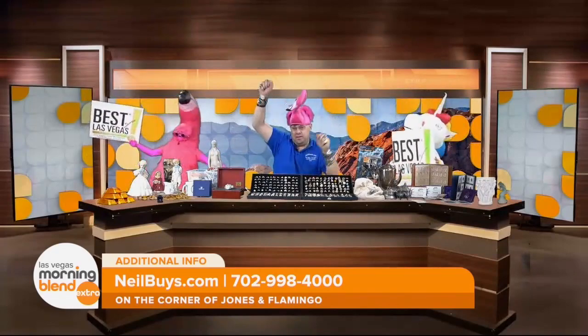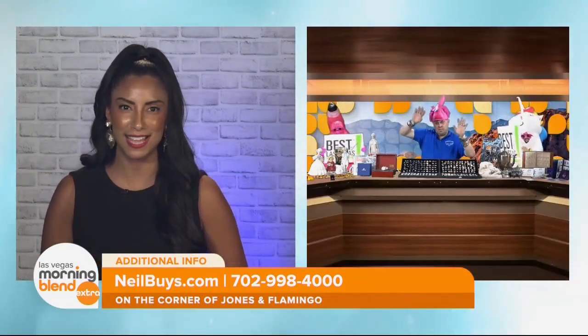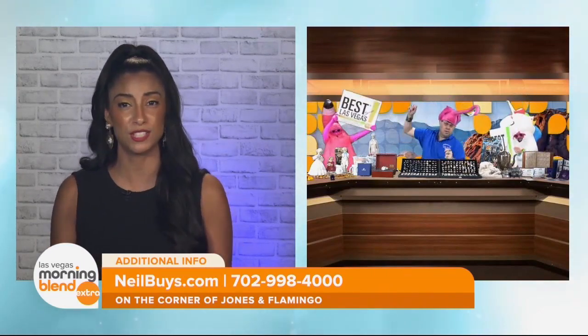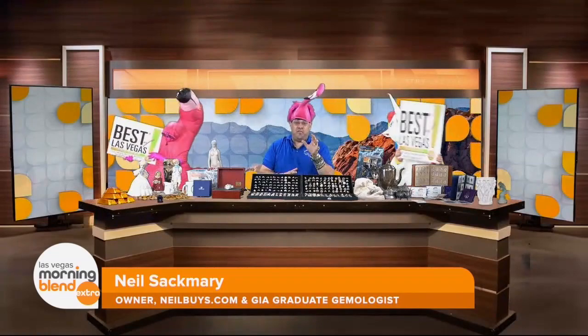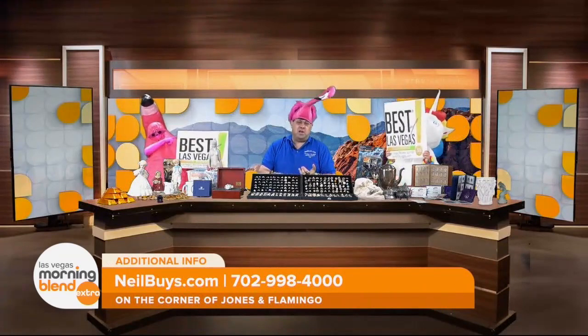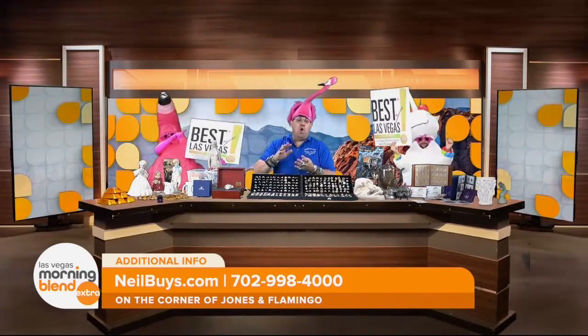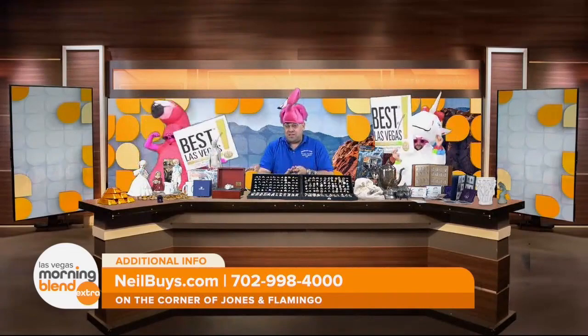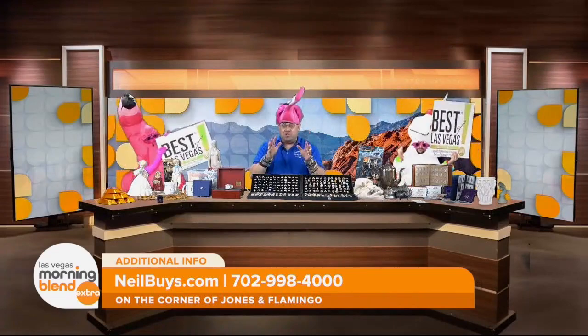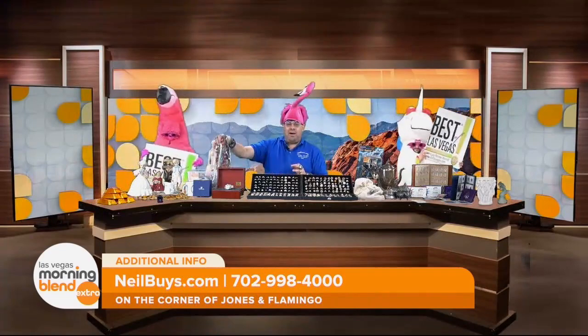So tell us, why is being the number one best place to sell unwanted vintage or even broken jewelry so important? Absolutely. We want Best of Las Vegas — 50 million votes — and we won 24 times for best antiques, best collectibles, rare and gold coins, best place to sell collectibles, as well as any type of jewelry.